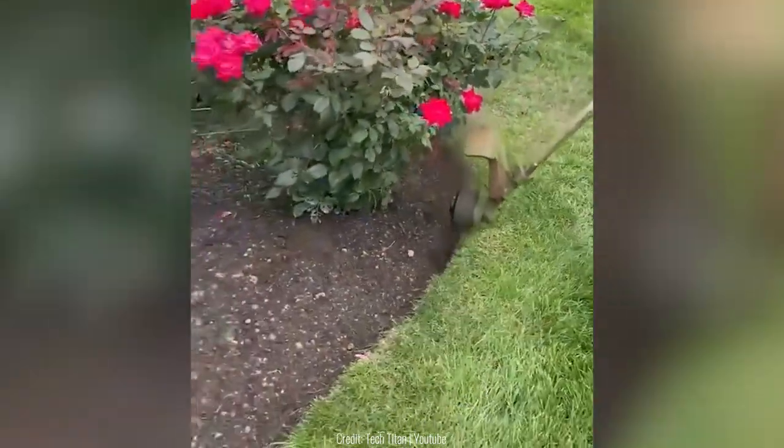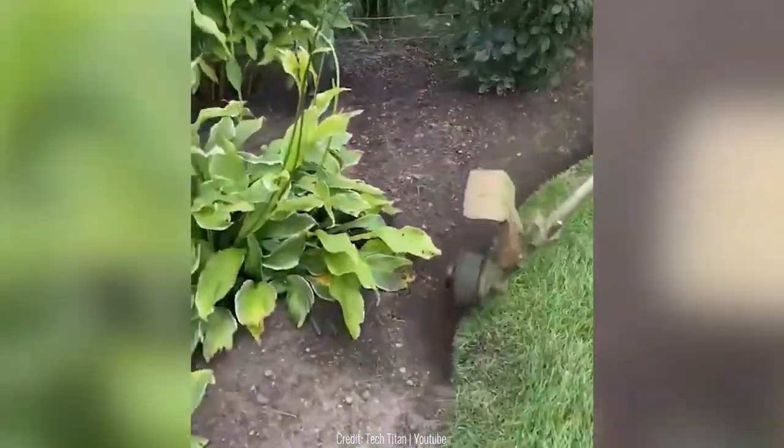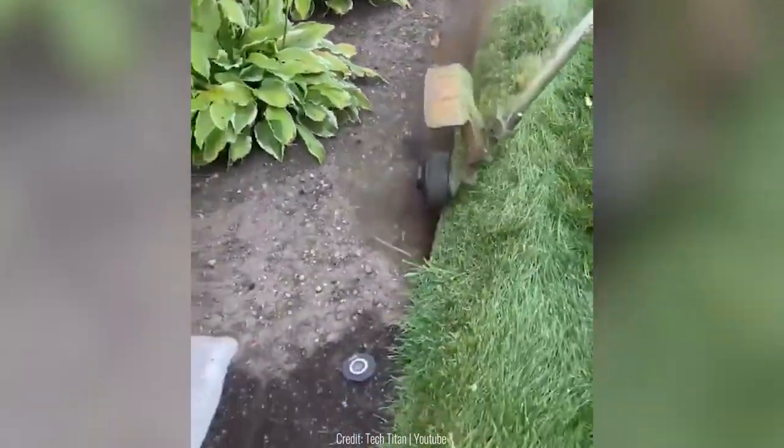One way to keep the edges of your grass neat is to go over the perimeter with a rotating blade. It saves a lot of time and effort.